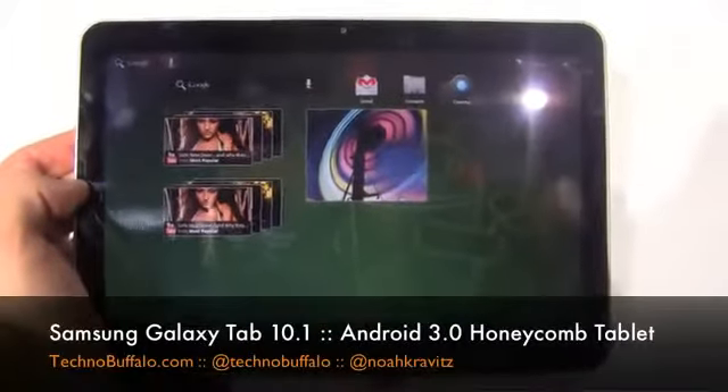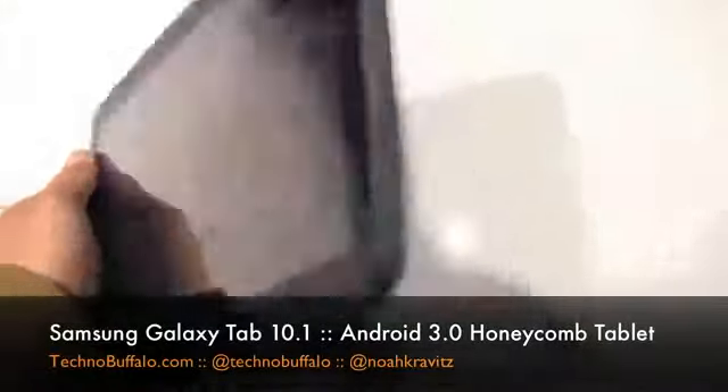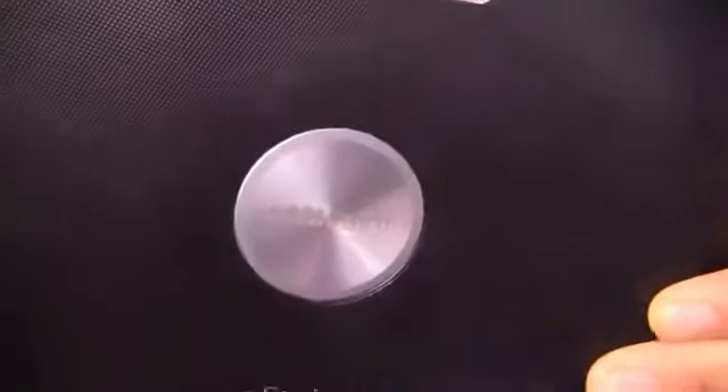Here it is: the Galaxy Tab 10.1. Like we said in the intro, it's a Honeycomb-based device. Back side shot here — 8 megapixel camera with a flash. You can see it's got the 'With Google' branding and a nice pebbled texture on the back.